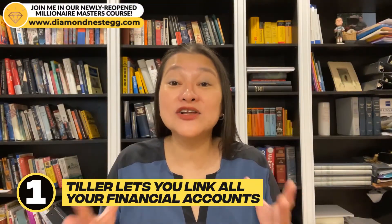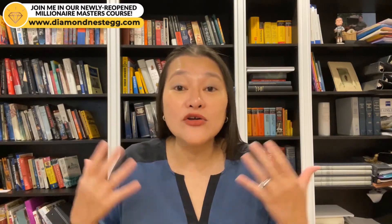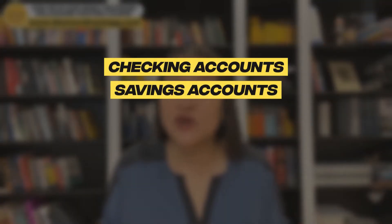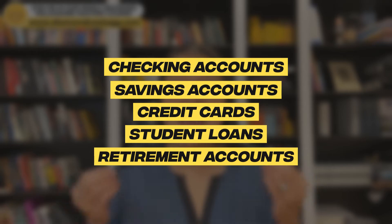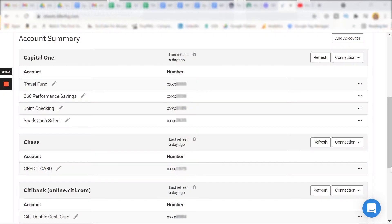First, Tiller lets you link all your financial accounts. All your transactions and balances are automatically downloaded daily. You can link all your checking accounts, savings accounts, credit cards, student loans, and even your retirement accounts. Here's an example of my Tiller sheet where I've linked some of my bank and credit card accounts.